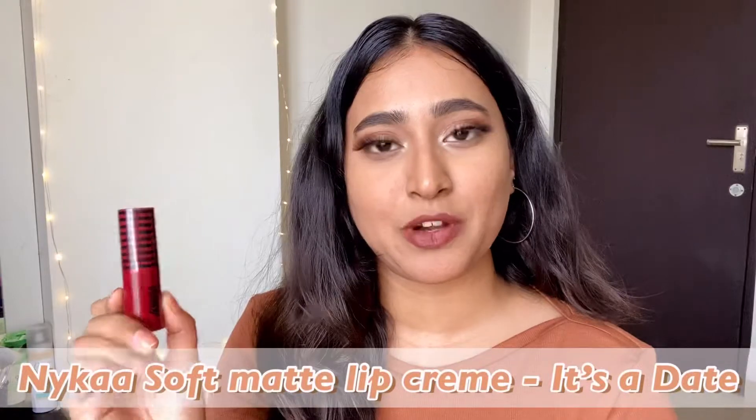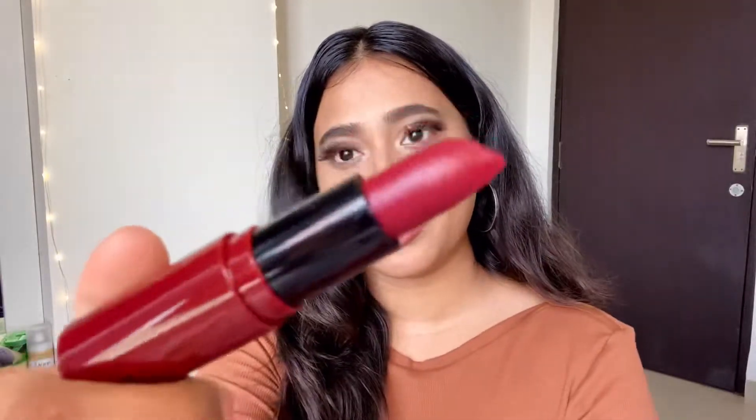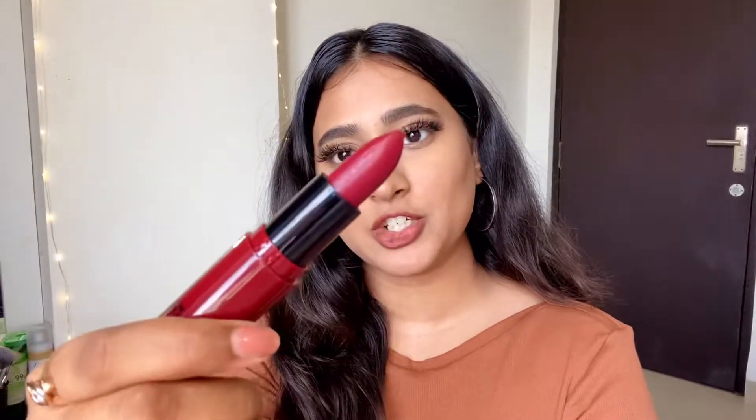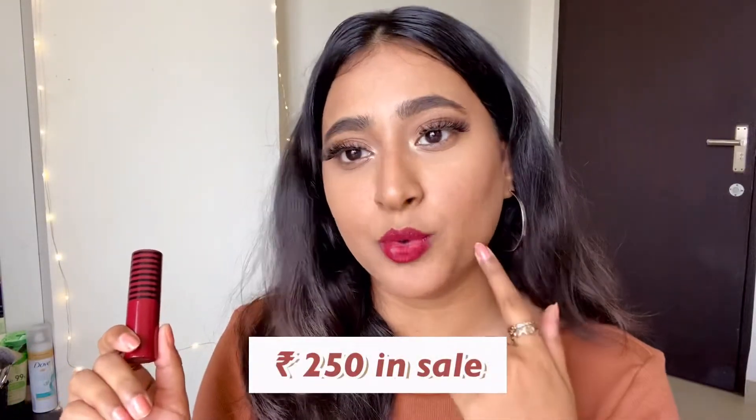The next lipstick I have is from NYX — it's from their Soft Matte Lip Crème collection and this is in the shade It's a Date. You get 4.2 grams of the product. It's a pretty mulberry shade. This lipstick has a bit of a blue undertone, that's why my teeth are looking so white. So if you want your teeth to look whiter, you should opt for lipsticks that have a blue undertone.